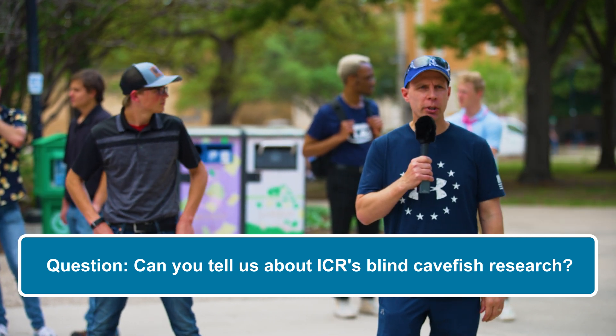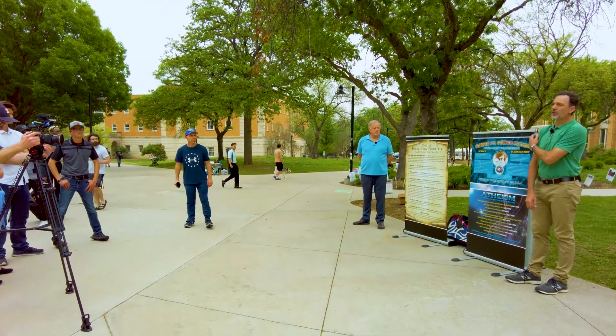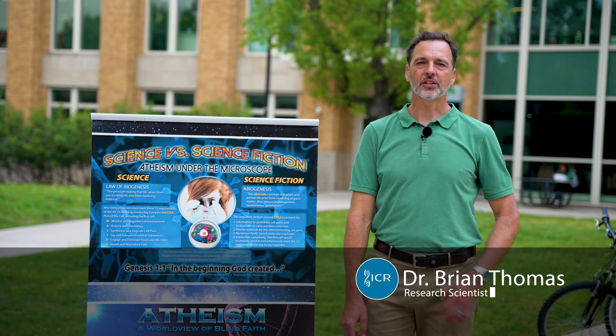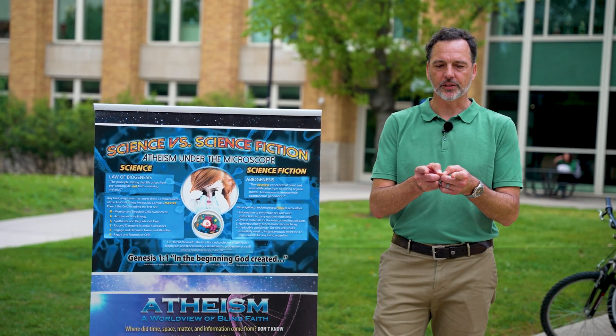I think the blind cave fish, maybe others — these guys will be able to discuss that. So there's this really cool fish called the Mexican Blind Tetra, Astyanax mexicanus. It's a little bitty fish but looks like a minnow.